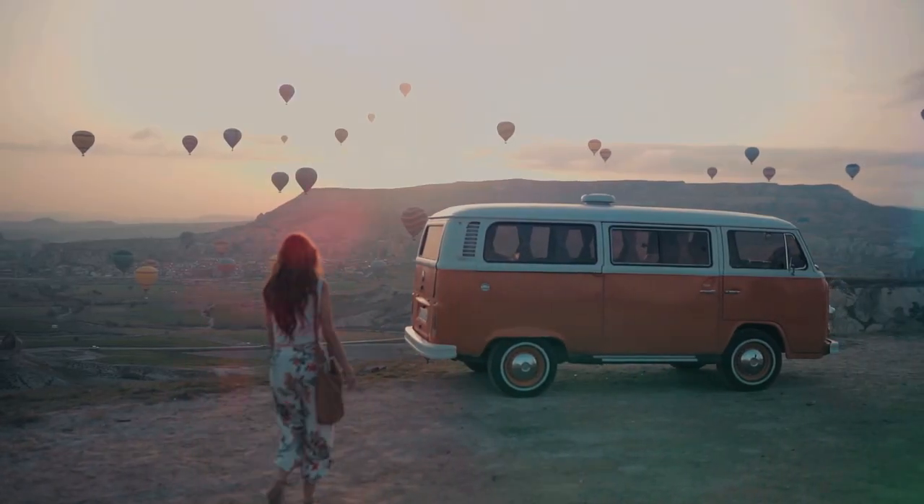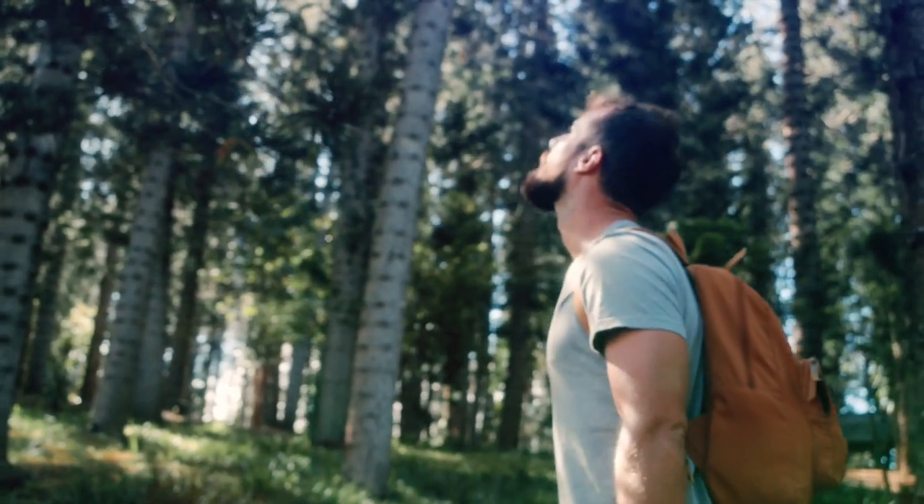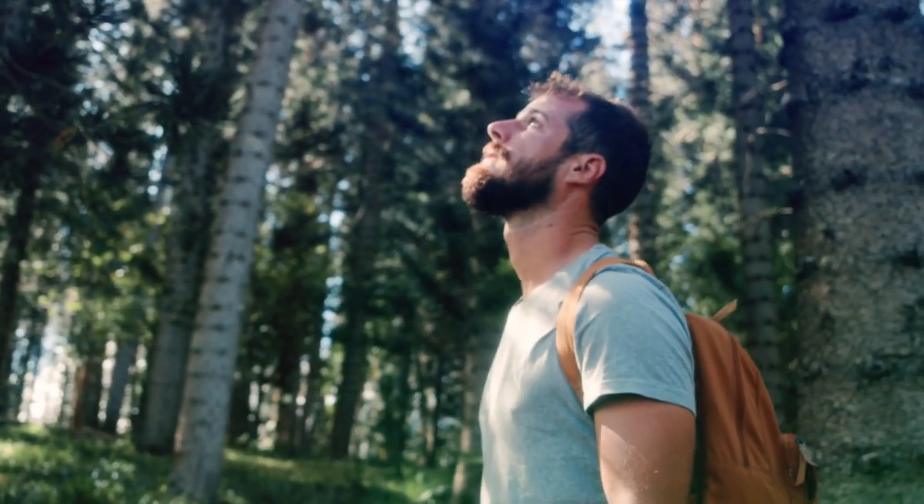Welcome to the Travel and Adventure Guru. In this video, we'll be talking about the perfect four-day itinerary for the history-loving traveler. Let's jump right in.